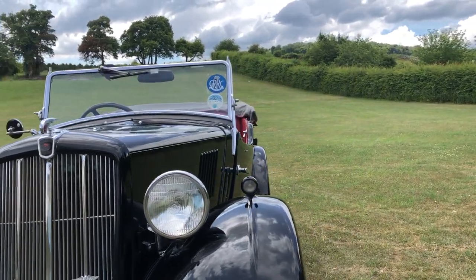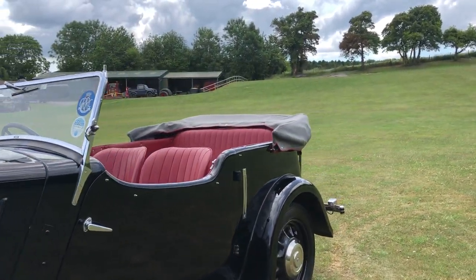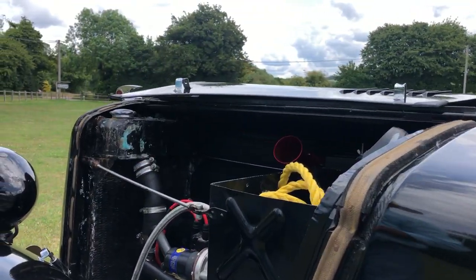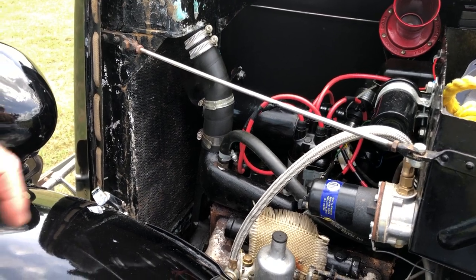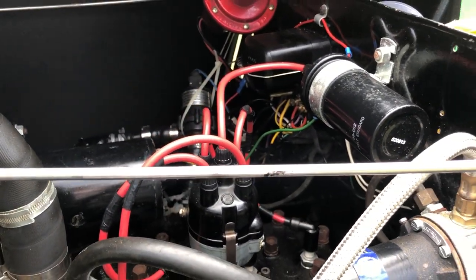It's been converted to 12 volt electrics. So all in all, quite a decent little car. There's a survival kit in there, a tow rope. The fuel pump and line actually all looks new. It just has the look of a car that's been well cared for.